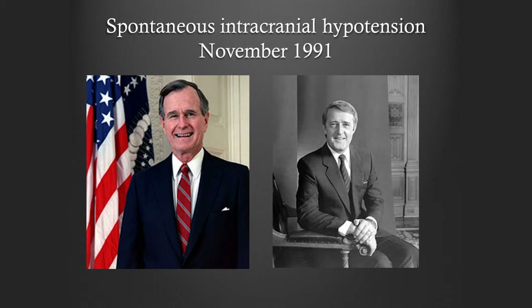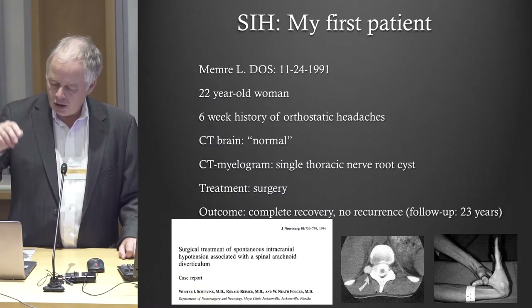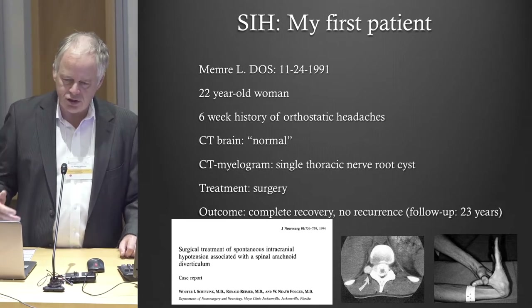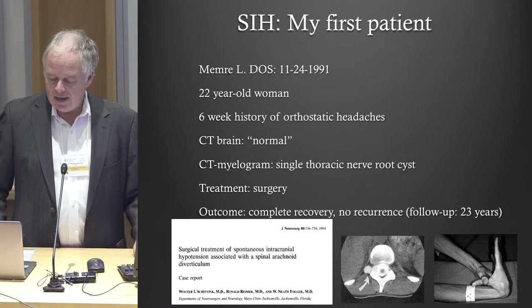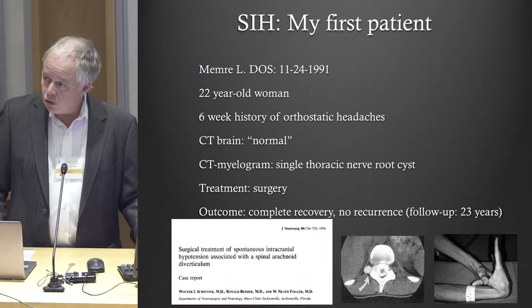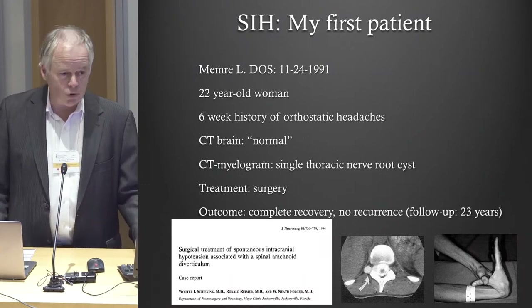I saw my first patient with a spontaneous CSF leak in the spine back in 1991. I was a resident at the Mayo Clinic in Jacksonville, Florida. There was a young woman, a 22-year-old exotic dancer, who in her line of work was mistreated and she fell. Ever since that time she had these terrible positional headaches. She saw a lot of neurologists in Florida but they didn't know what was wrong with her — her brain CT was normal.